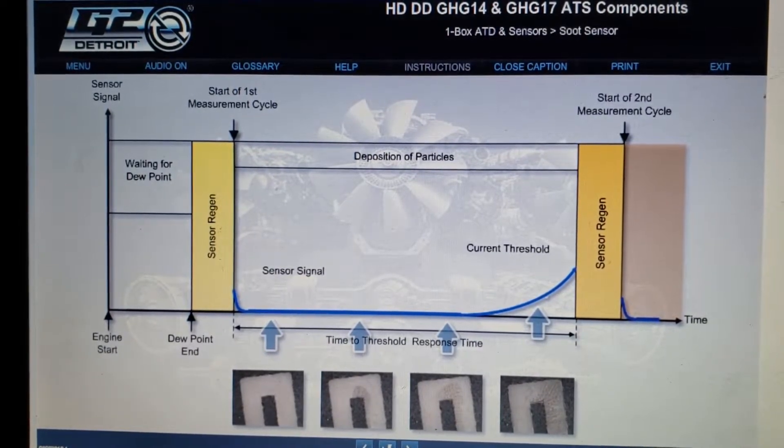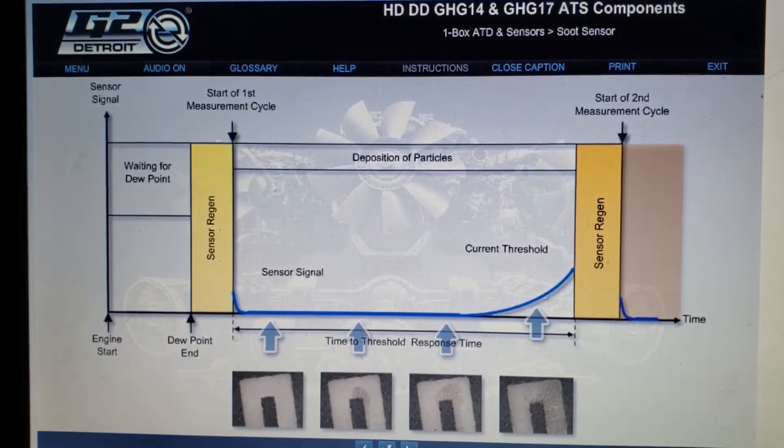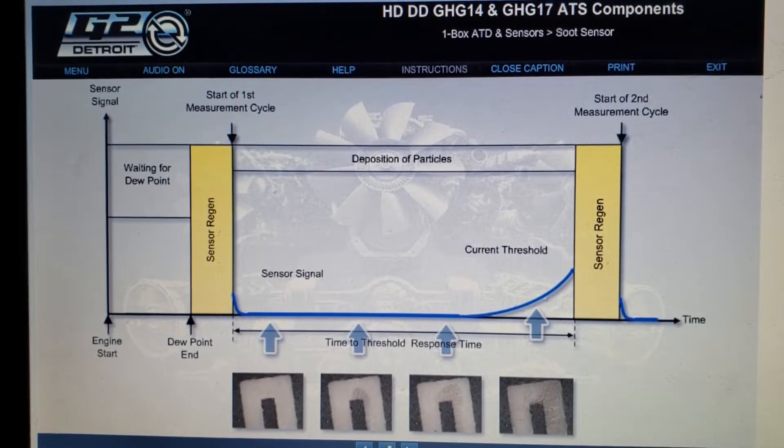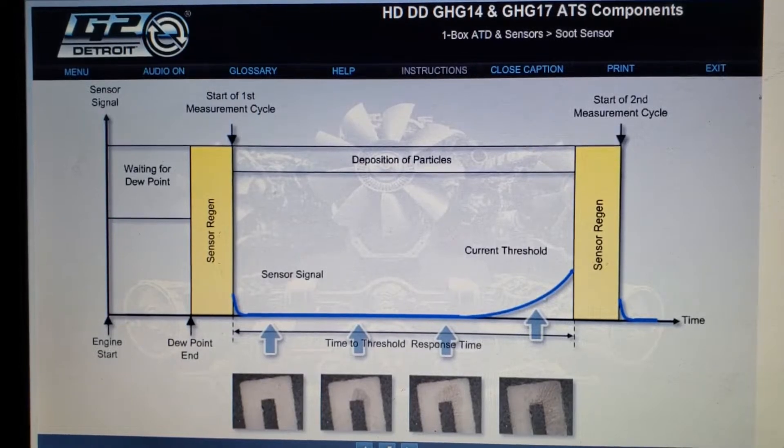The key element being monitored is the time over which the soot buildup occurs. If the buildup of particulates happens too rapidly, this indicates a problem with the system, leading to a diagnostic fault.